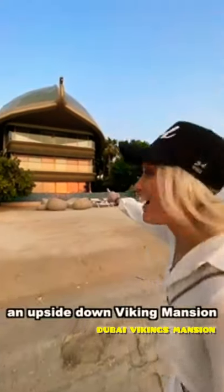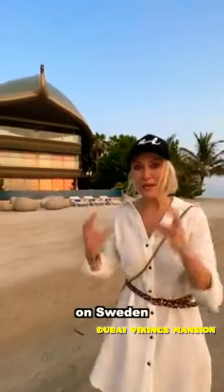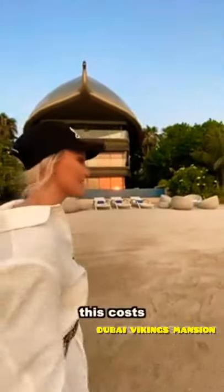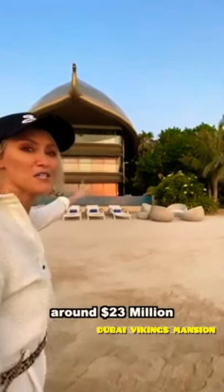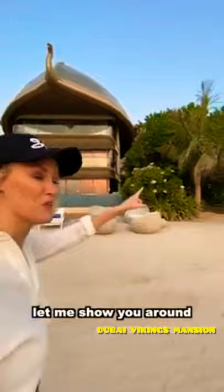Check this out. This is an upside down Viking mansion on Sweden in Dubai — I'll explain it in a second. This costs around 23 million dollars. Let me show you around.